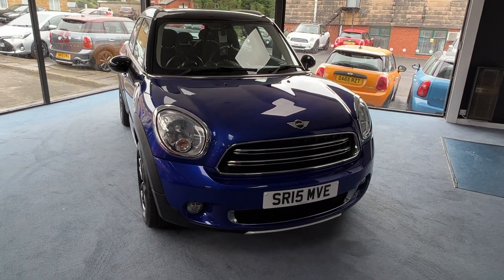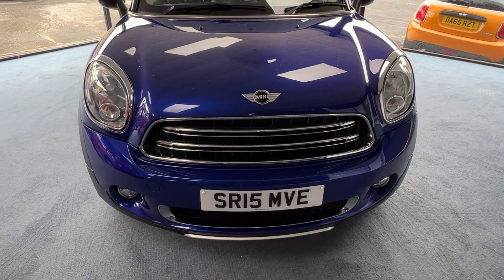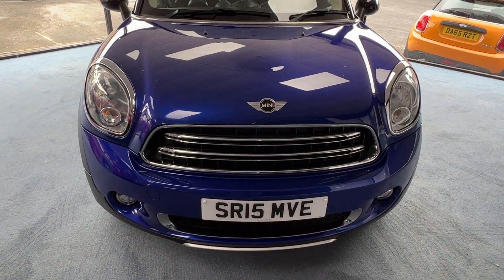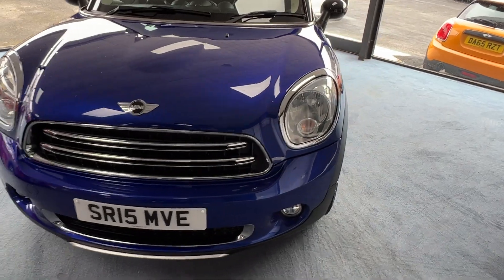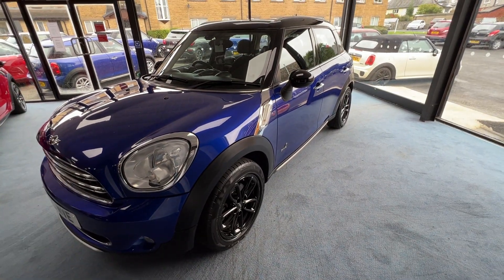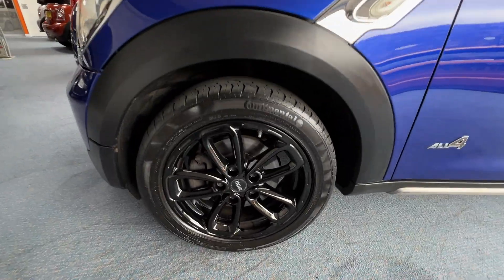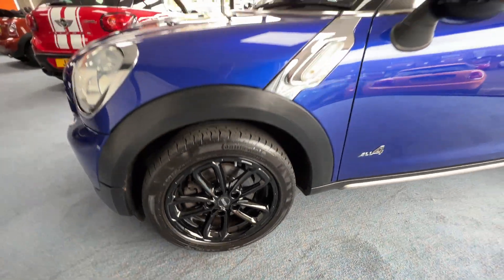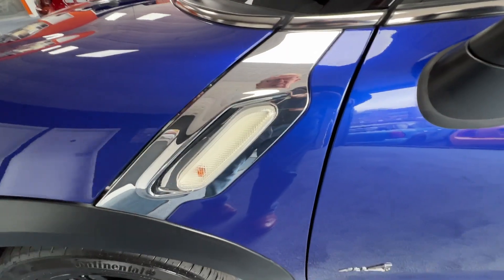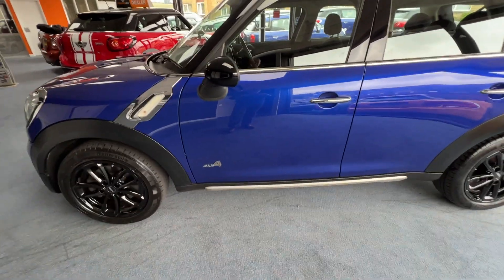Starting at the front, the radiator grille is all nice and shiny and bright - that's part of the chrome line exterior trim pack. Coming down the near side or passenger side, we can admire those beautiful alloy wheels and there's more evidence of the chrome line exterior trim pack just here. We know this one's the All 4 because we can see it on the front passenger door.